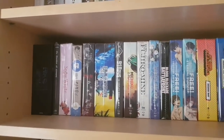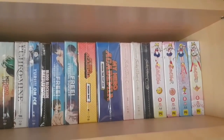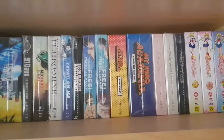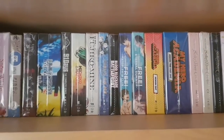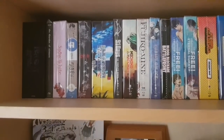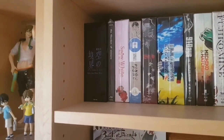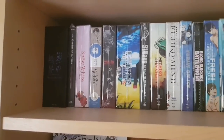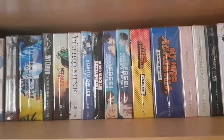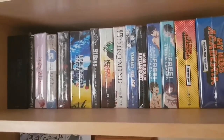Now we have a third shelf of Blu-ray/DVD box sets that are Blu-ray sized. For the Australian releases we have the classic Sailor Moon and My Hero Academia. The rest are either US releases from Funimation or Viz, or UK releases. Snow White with the Red Hair is one I made, and Garden of Sinners is the standard Japanese release. We also have Ping Pong and Blood Blockade Battlefront from Britain.